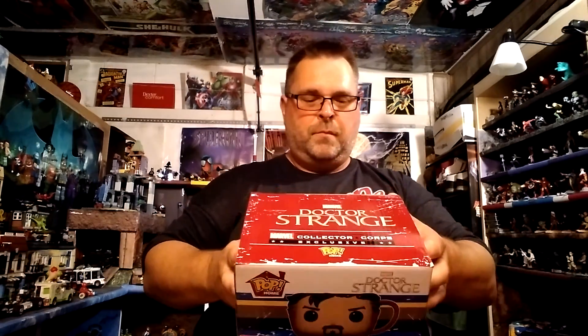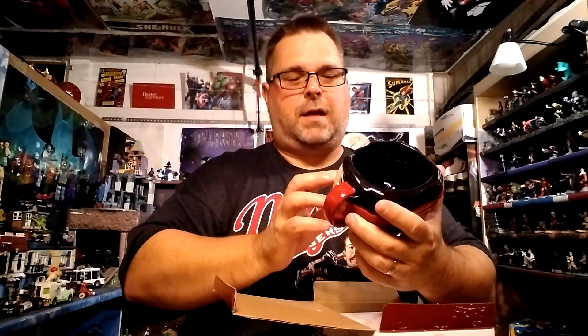It looks like there's only one other item — so there are six items total in this box, normally seven. I can see why, because it's such a big box. It's a Funko Pop Home mug of Doctor Strange. I got one other in my Guardians of the Galaxy box — a Star Lord mug that I traded in. But this one I'm going to keep and probably put pencils or Lego pieces in it. I won't drink from it of course — it's too cool for that!